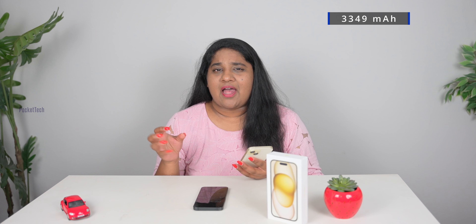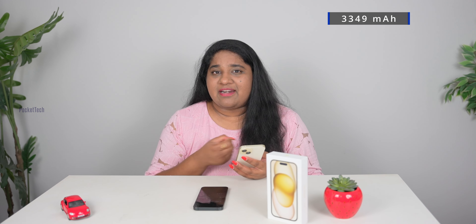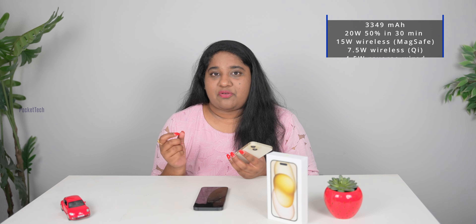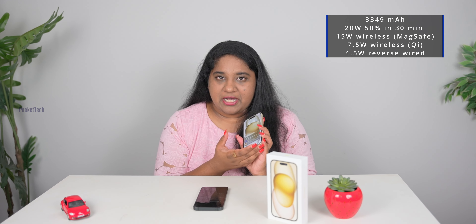Coming to the battery — I have a 3349mAh battery. There is a slight improvement but not a drastic change. For a normal user, I get one full day of usage. For charging speeds, the iPhone 15 now has a USB-C port. My wired charger has 20W support, MagSafe is 15W, and third-party QI is 7.5W support.